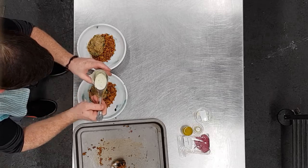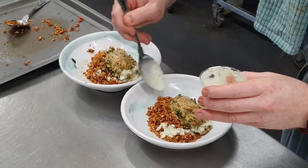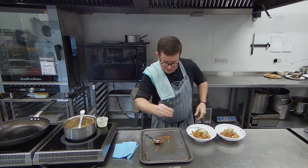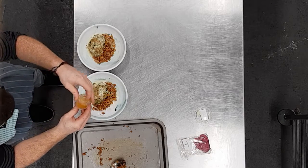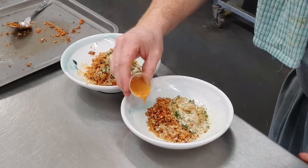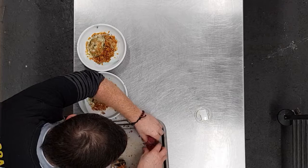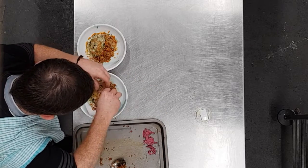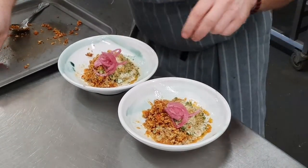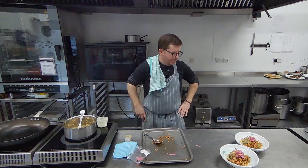Next, take the coconut milk dressing and kick that all over. Then the spicy sauce — give it a good shake and obviously taste it; if you find it really hot, you can put a bit less on. Just going to do a nice little mound of our pickles in the middle. Here we have a West African delight.